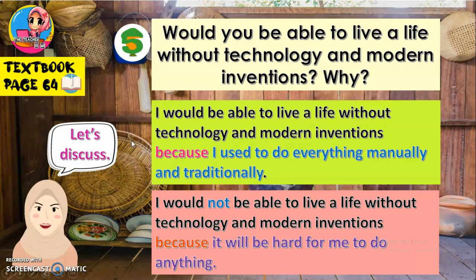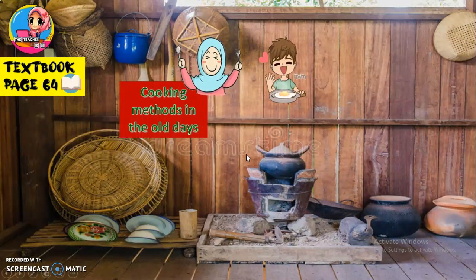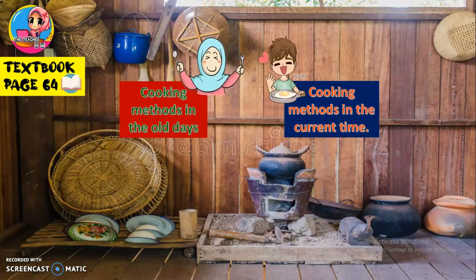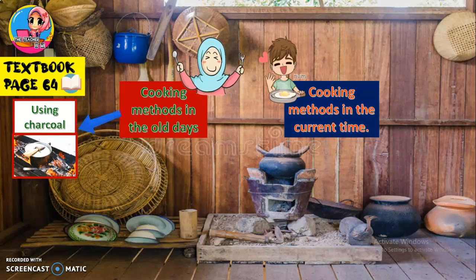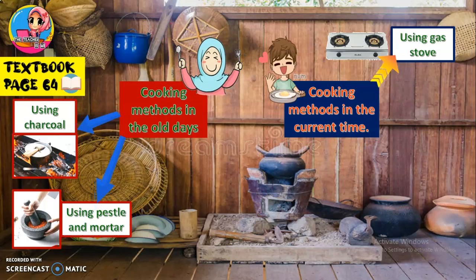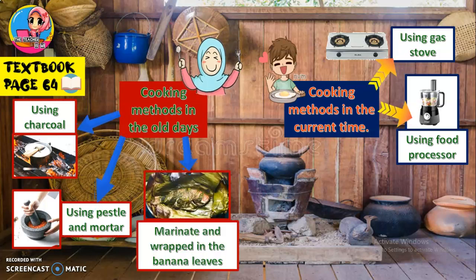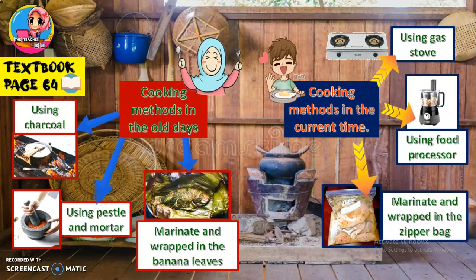We continue with the differences between cooking methods in the old days and modern days. In the old days we used charcoal; in modern times we use a gas stove. In the old days we used pestle and mortar; now we use a food processor. In the old days we marinated and wrapped food in banana leaves; now we marinate and wrap in a zipper bag. So, everything is different.